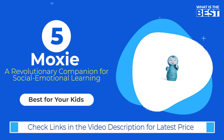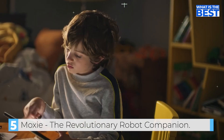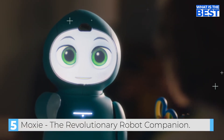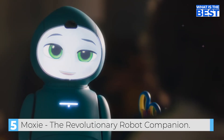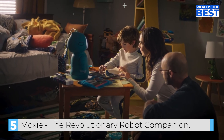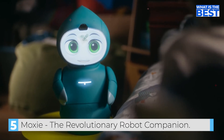And finally, in number five, we have Moxie, the revolutionary robot companion. Moxie introduces itself to a child named Riley: "My name is Moxie. I'm a new robot. What is your name? I'm Riley. It's nice to meet you, Riley." Moxie engages Riley in conversations about bedtime routines, reads stories aloud, and teaches breathing exercises to help with relaxation.